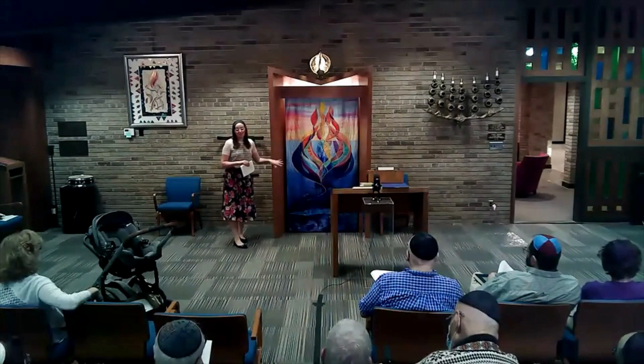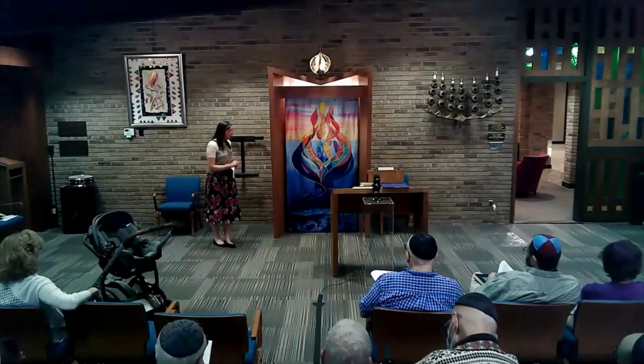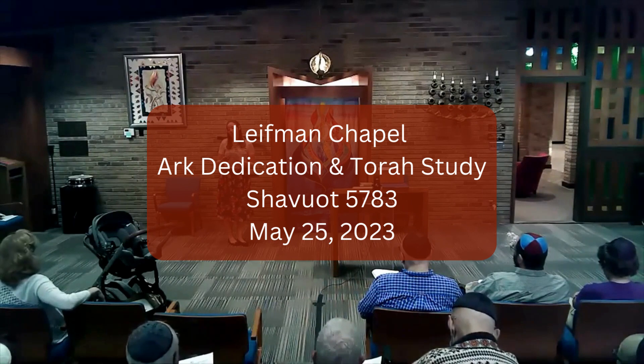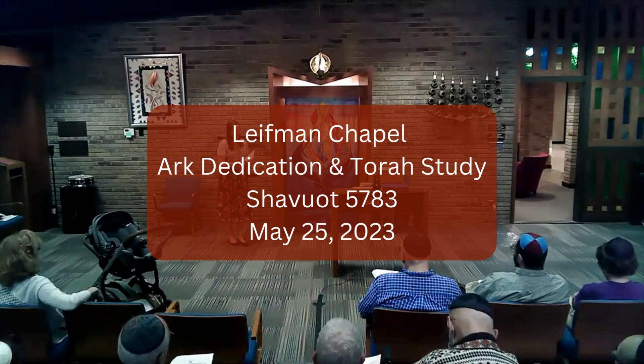I hope you can carry some of our learning today every time you enter into this space and engage with our beautiful artwork. I want to deeply thank everyone who has been involved in this project. It's truly going to be a lasting piece of artwork for our community. Thank you.